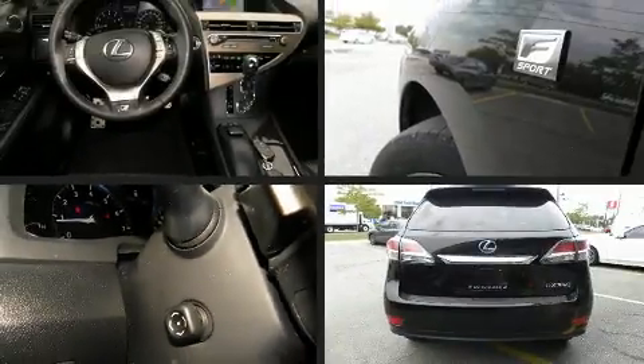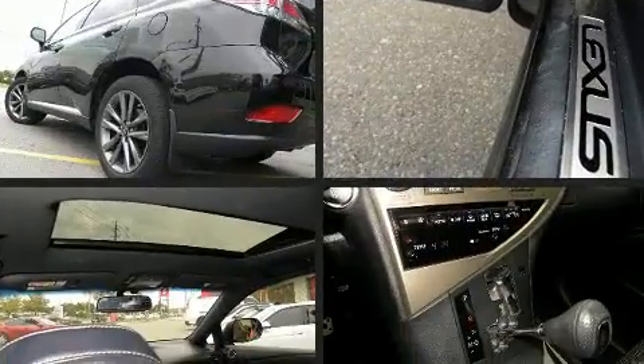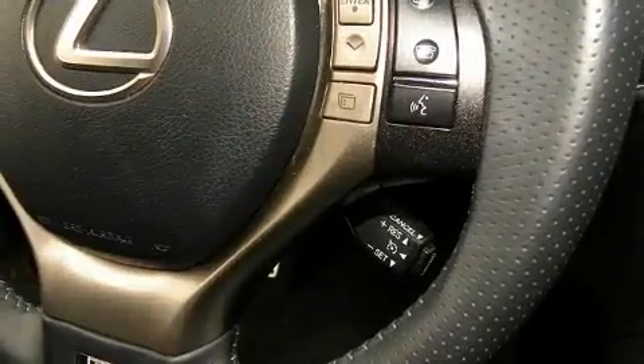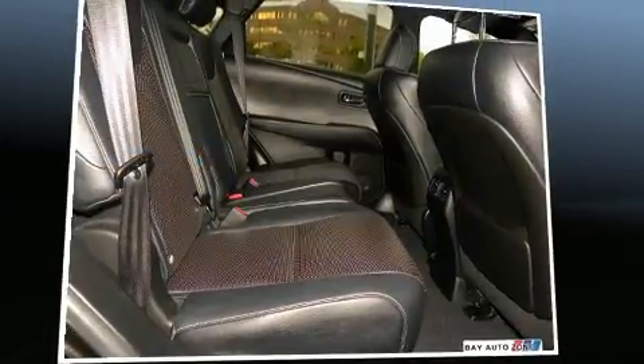Get excited about the 2013 Lexus RX 350. Smooth gear shifts are achieved thanks to the refined six-cylinder engine, providing a spirited yet composed ride and drive. Lexus prioritized handling and performance with features such as leather upholstery, heated and ventilated seats, and power front seats.